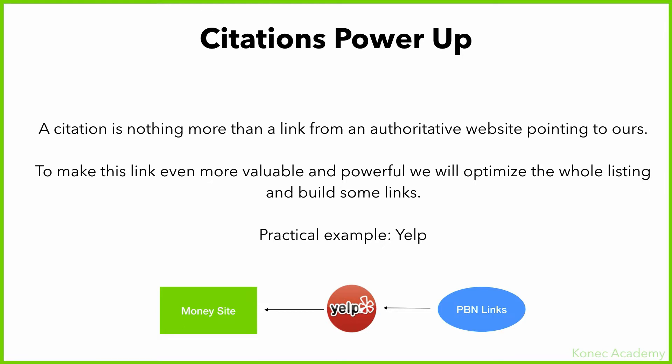After you optimize your listings fully — with images, your business hours, your address, name and phone number, your website — basically when you fill out every single thing they allow you to, that's when your citation is fully optimized. After that, we want to power them up even more.